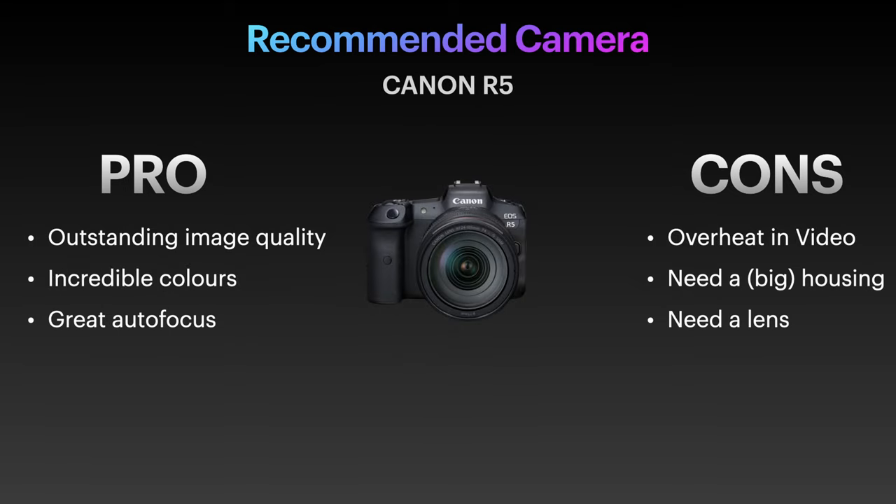Moving on to the Canon R5: amazing image quality. The color science of Canon, especially in those blue-green cyan tones, still has the edge over Sony in my opinion. There is that little extra something that makes Canon cameras really special. Unfortunately, unless you plan only to use the photo mode, I would not recommend it for video due to overheating issues — especially true underwater, where we're placing these cameras inside a housing.